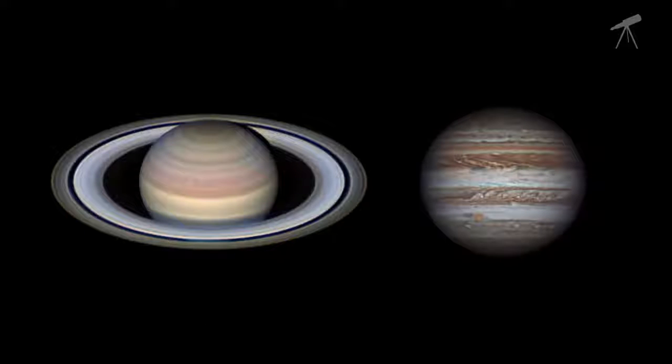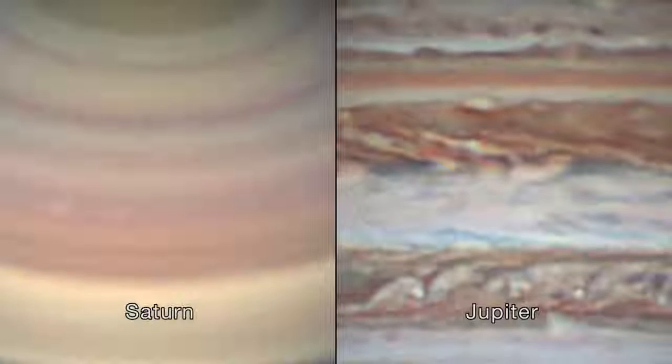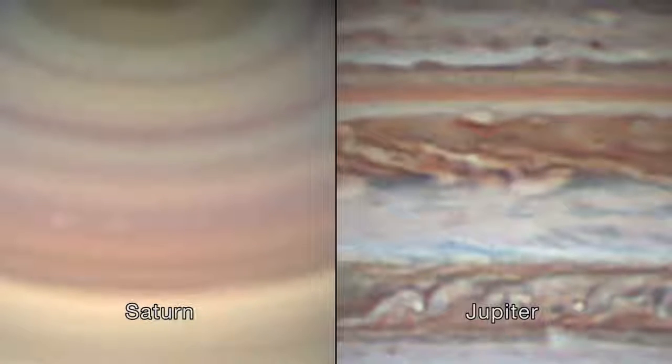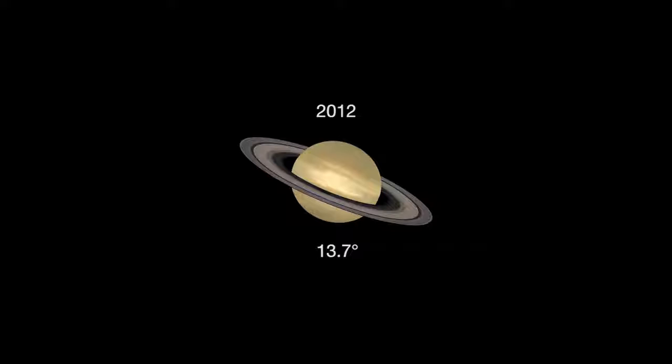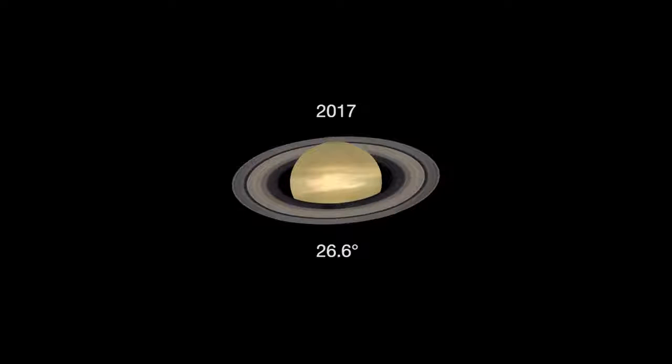Through a telescope, you'll be able to compare the cloud bands on both Saturn and Jupiter. Saturn's cloud bands are fainter than the bands of Jupiter. On Saturn, you'll see delicate shades of cream and butterscotch, while Jupiter's bands are shades of white, rust and ochre. A telescope will also show Saturn's rings tilted toward Earth about as wide as they get, 26.6 degrees.